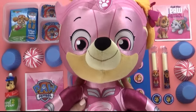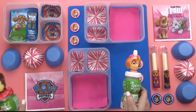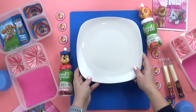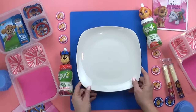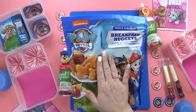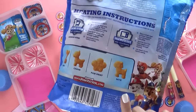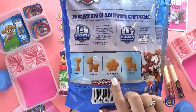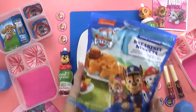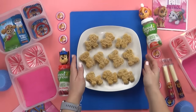Hi guys, and welcome to Monday. Today's lunch was chosen by Lily, and Lily loves Paw Patrol. Let me know in the comments down below if you're a fan of Paw Patrol or if you have a younger brother or sister who loves Paw Patrol. The Paw Patrol theme was really easy to do because there's tons of Paw Patrol stuff at the grocery store, such as these chicken nuggets.